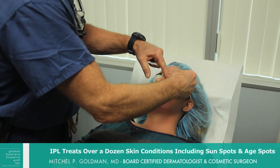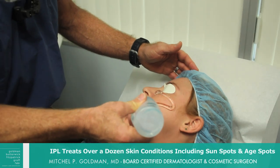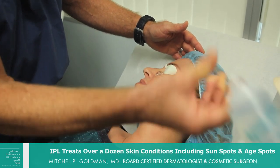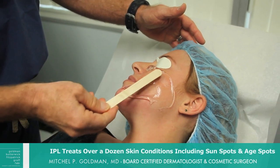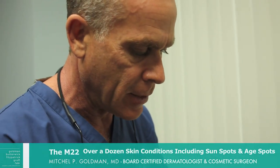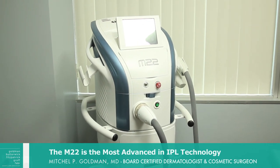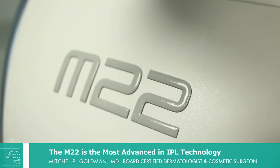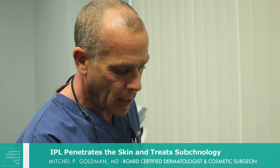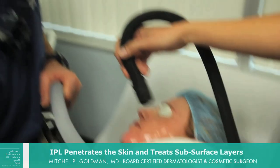What we're going to do is first put these eye patches on because it's a very, very bright light. Then we put a very cold gel on the face — the gel acts to increase the absorption of light into the skin. The machine we're using today is called the M22. It's the most advanced intense pulse light available, and we put a cold crystal on the skin.